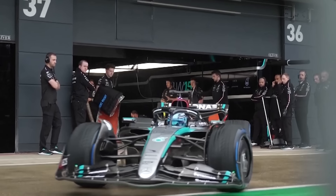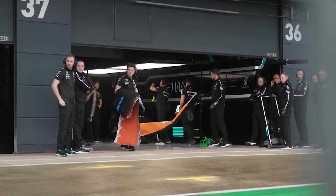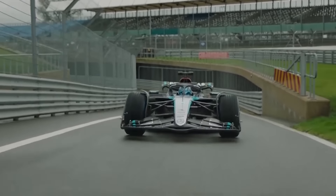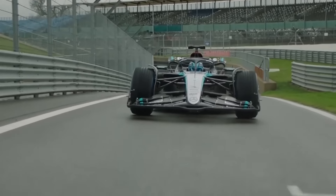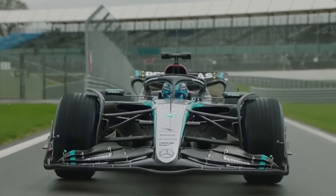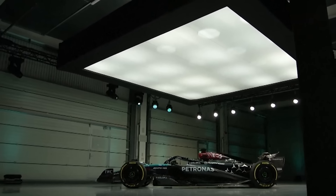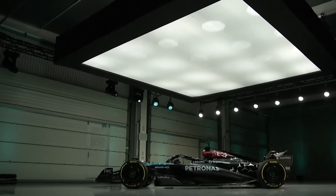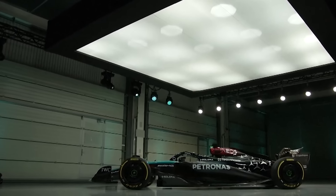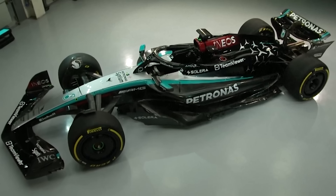Going into Monza, I can see Mercedes potentially being the fourth fastest team once again. I don't know if this circuit will be the strongest track for them — their strongest circuits typically feature high-speed corners like Silverstone and Spa. Monza, however, doesn't really feature any of those high-speed corners; instead there are plenty of chicanes. Mercedes are also not always the fastest car in a straight line, which is something you do need around this circuit. So I can see Mercedes being the fourth fastest team this weekend.